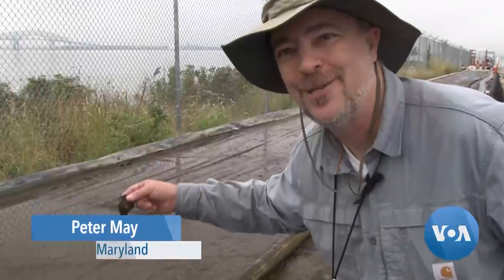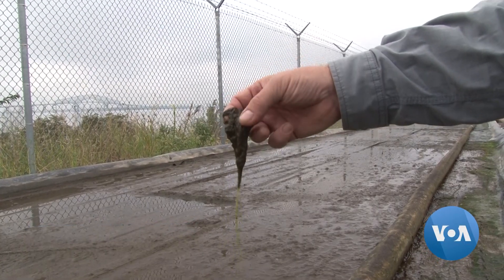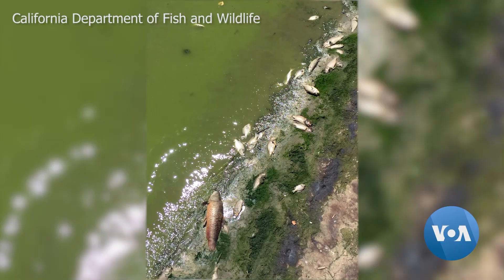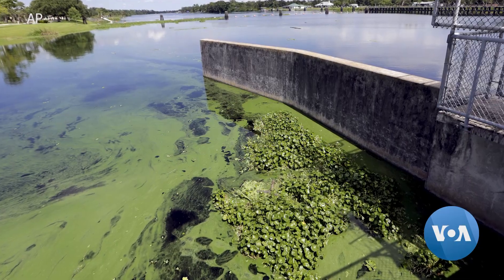Nature sometimes isn't pretty, but actually it's always pretty. But this is what's doing all the work for us right here. It gives us the production that allows us to remove more nutrients from the water.